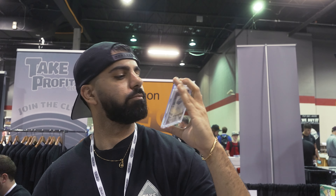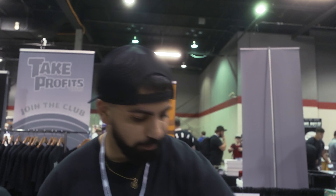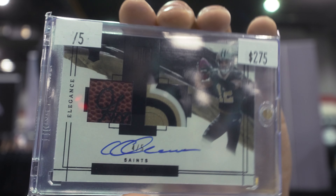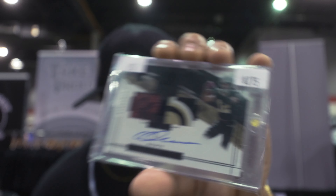Jalen Green Impeccable out of 88. Jalen Green on-card auto out of 75 — one of 75, we like that. This one's really, really nice — out of 5, Chris Olave. Look at those patches though. Wow.